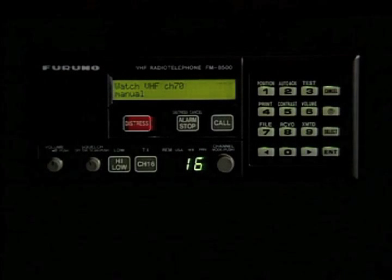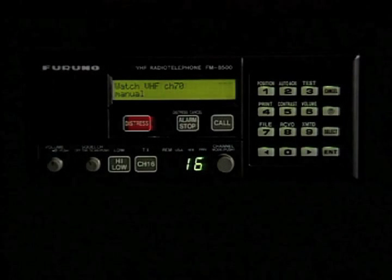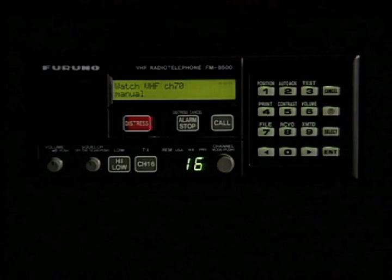Another type of call commonly used is an individual routine call, where you would be calling another station. In this case, you'd have to have that station's MMSI number.